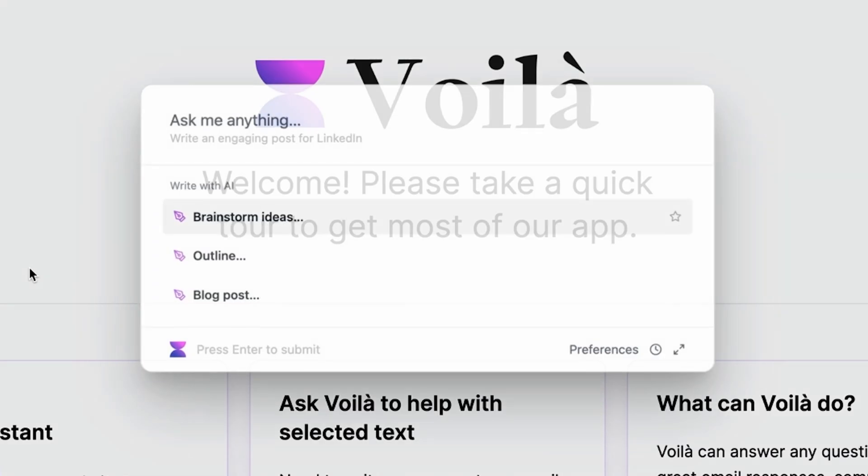If you can think of it, you can ask Voila — like, why is the sky blue? Why doesn't Paul Rudd age? And expect a detailed response in seconds. So did Paul Rudd make a deal with a magical being or... Never mind, that's a question for later.